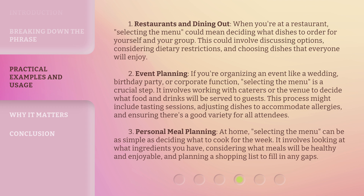Event Planning: if you're organizing an event like a wedding, birthday party, or corporate function, selecting the menu is a crucial step. It involves working with caterers or the venue to decide what food and drinks will be served to guests. This process might include tasting sessions, adjusting dishes to accommodate allergies, and ensuring there's a good variety for all attendees.